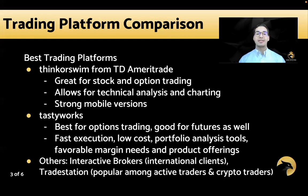Thinkorswim allows for technical analysis and charting and has a very strong mobile version. This was really the main platform that started the retail trading ecosystem and was just so much better than everything out there for a number of years. It was the first and remains one of the most popular retail trading platforms. That's why TD Ameritrade couldn't build something comparable — so they had to buy out Thinkorswim, developed by Tom Sosnoff.